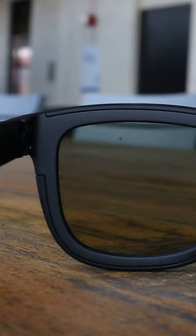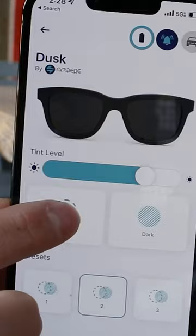There's also the Ampere Dusk that have tint control, so you can change the darkness of your sunglasses with just one click. It uses electrochromatic technology, and they're the world's first smart glasses using this tech.